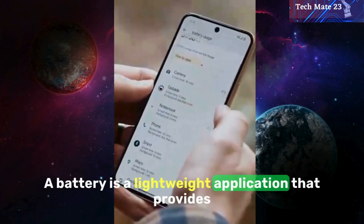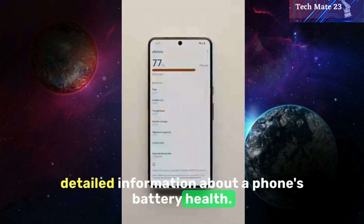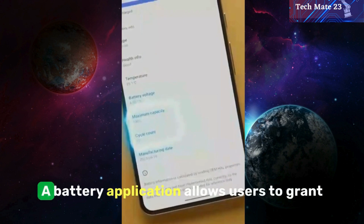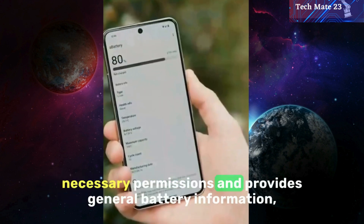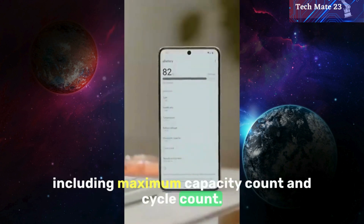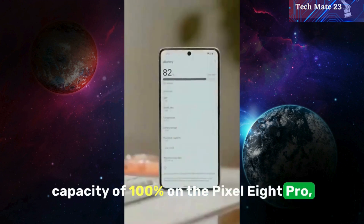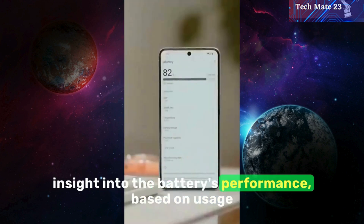A Battery is a lightweight application that provides detailed information about a phone's battery health. With the release of Android 14, a new API was added, allowing users to view this information at the system level. The app allows users to grant necessary permissions and provides general battery information, including maximum capacity count and cycle count. The battery is currently fresh, with a maximum capacity of 100% on the Pixel 8 Pro, but over time these numbers will decrease, providing insight into the battery's performance based on usage.